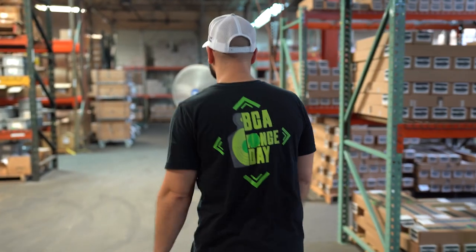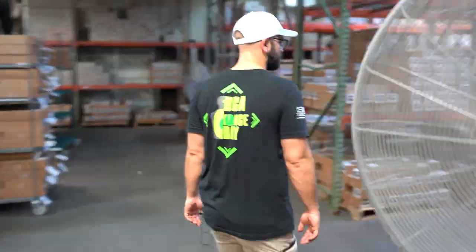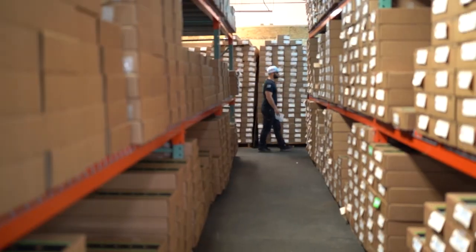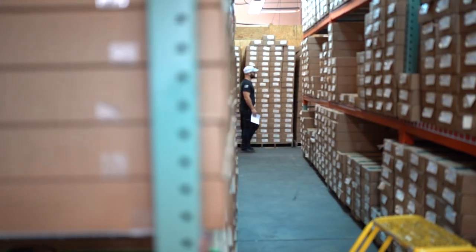Then our completed parts come into the warehouse. This is where we store all the upper assemblies, and over here we have all our completed rifles and pistols.